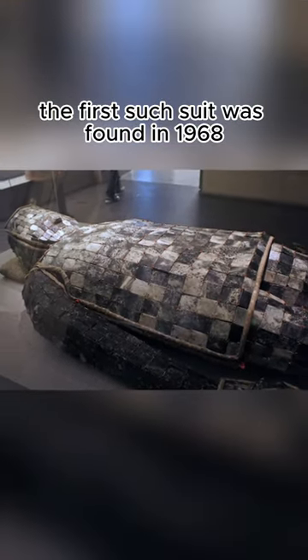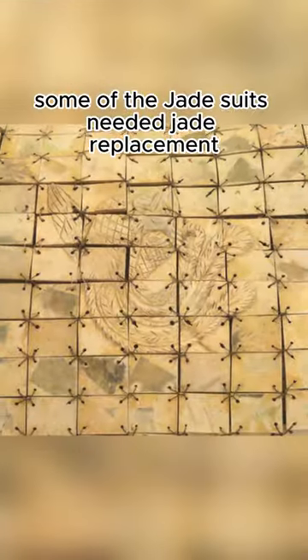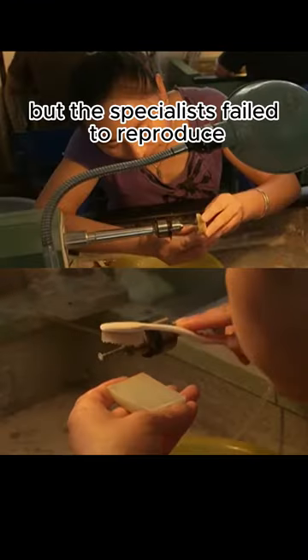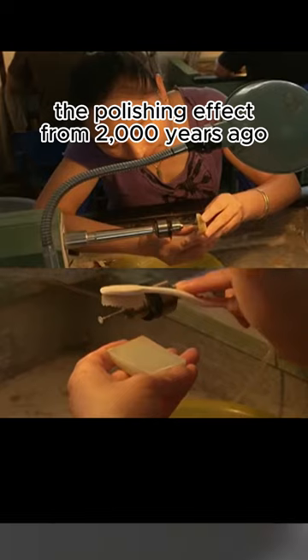The first such suit was found in 1968. Some of the jade suits needed jade replacement, but specialists failed to reproduce the polishing effect from 2,000 years ago. Each piece of jade could take up to 10 days of work at the time to be made.